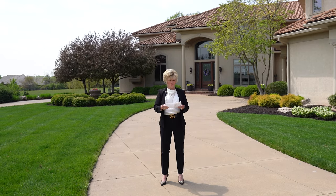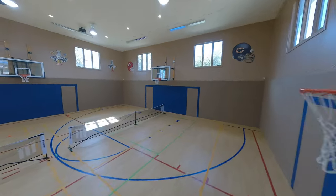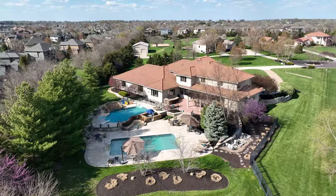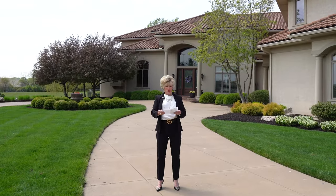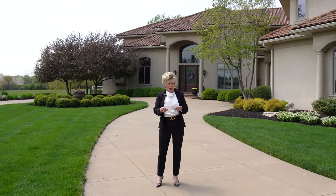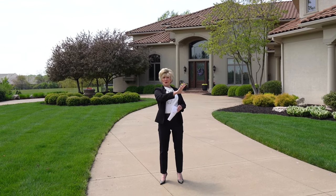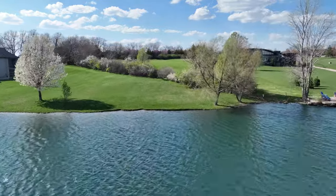It features — are you ready — an indoor sport court, gymnasium, two spectacular pools: one adult pool which is swim-up, and the other pool for the kids. Seven bedrooms, 6.2 baths, a four-car garage, geothermal system, and lake access where the kids can fish and have fun. Invite your friends, neighbors, have a party.